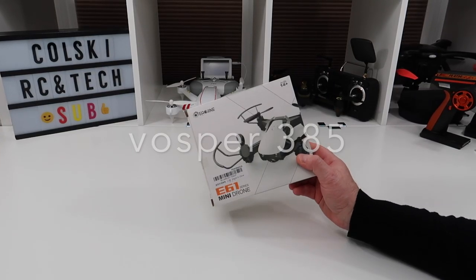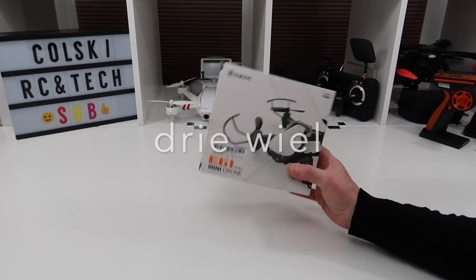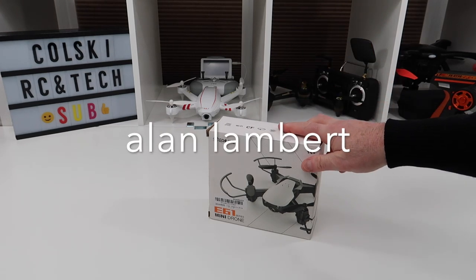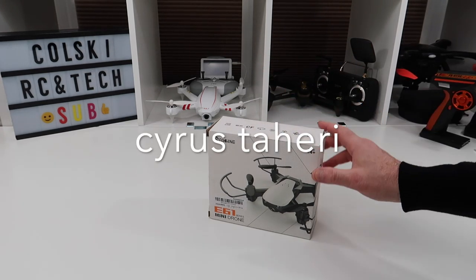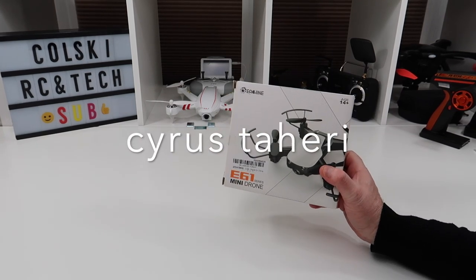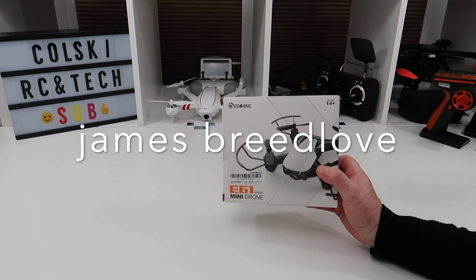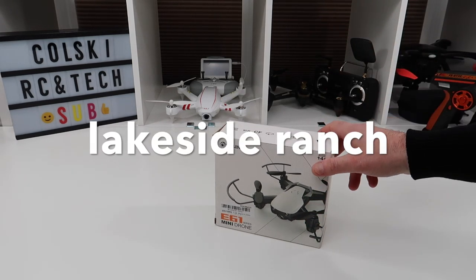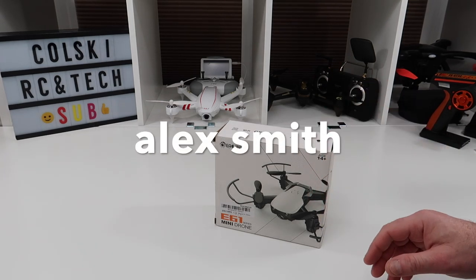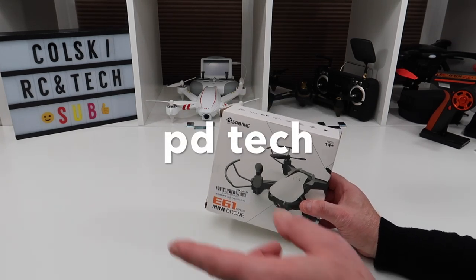Hi, welcome back. Today we're going to have the winner of the e61 mini drone from the machine. Thanks so much to those who watched the video and left comments, and also thanks very much to anybody that watched my first ever tech review, which was on Wednesday. That means a great deal to me. I'm going to use this video for some more shout outs because I didn't get around to everybody.